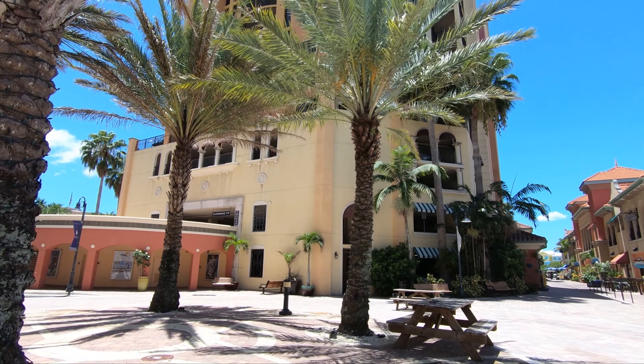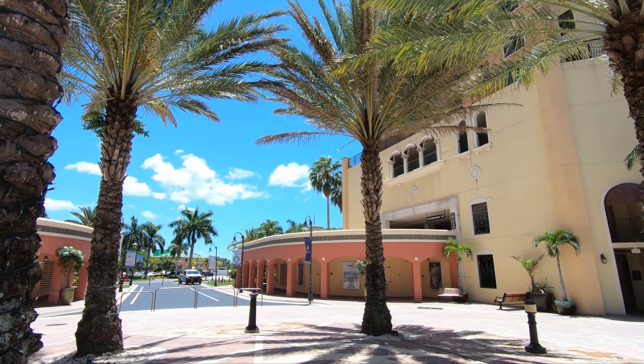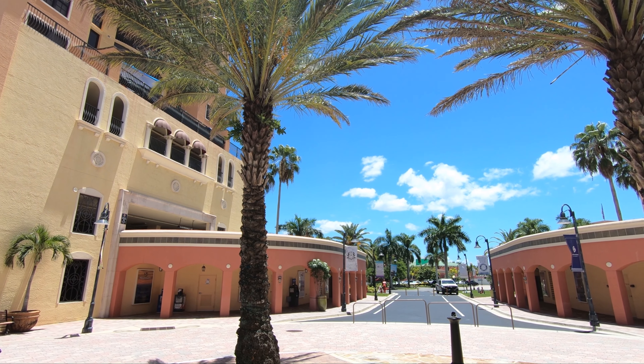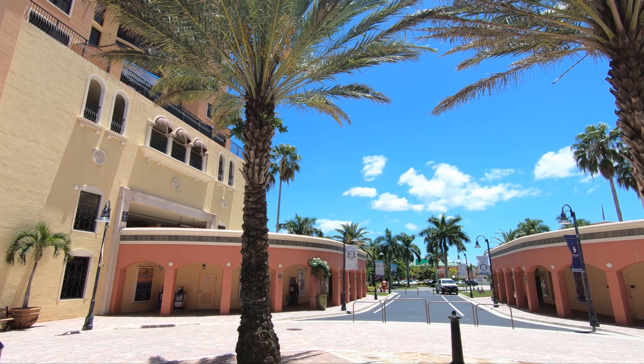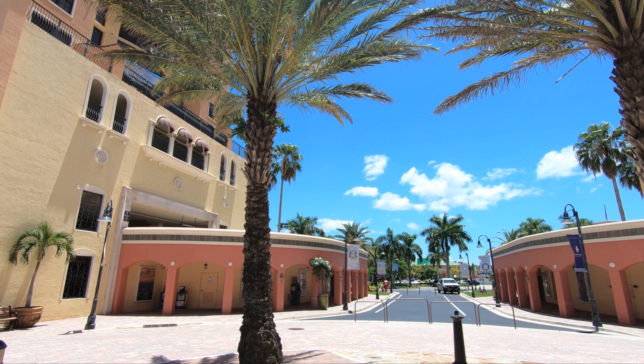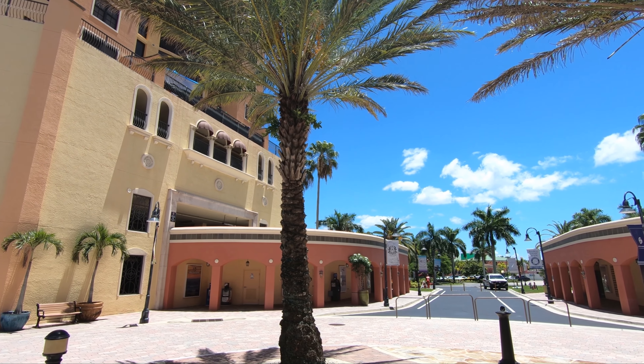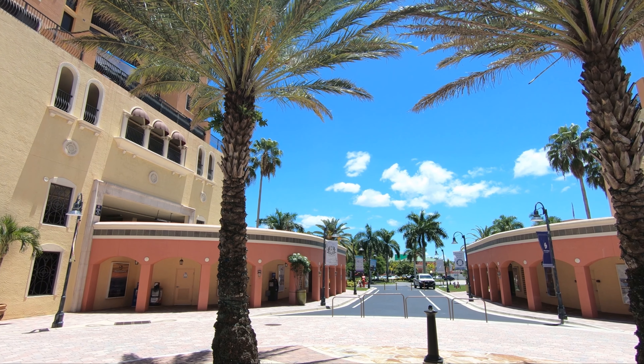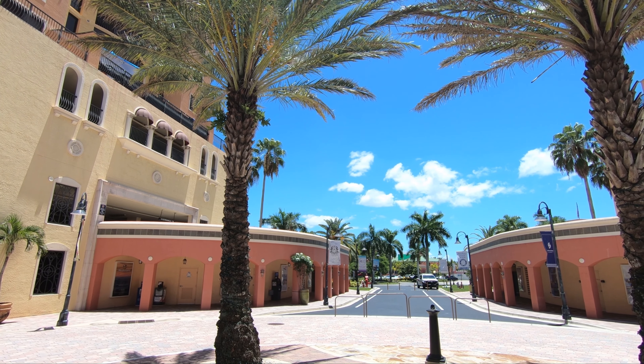Signing off from Cape Harbor. If you missed the first video about the area outside Cape Harbor, click the link above to continue watching. And that's it from Cape Harbor — signing off for today. I hope you enjoyed it, subscribe, and I'll see you on the next video.